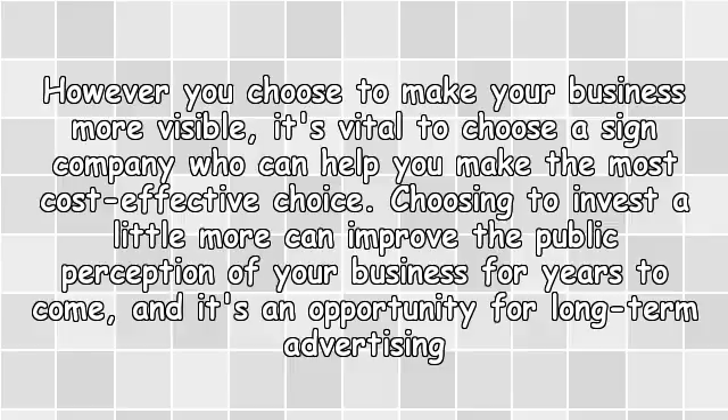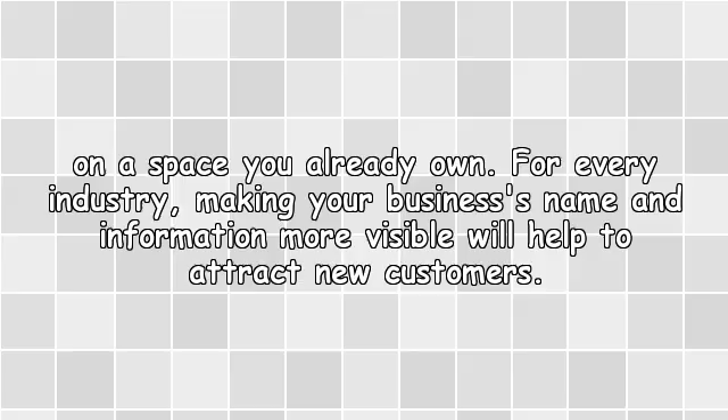Choosing to invest a little more can improve the public perception of your business for years to come, and it's an opportunity for long-term advertising on a space you already own. For every industry, making your business's name and information more visible will help to attract new customers.